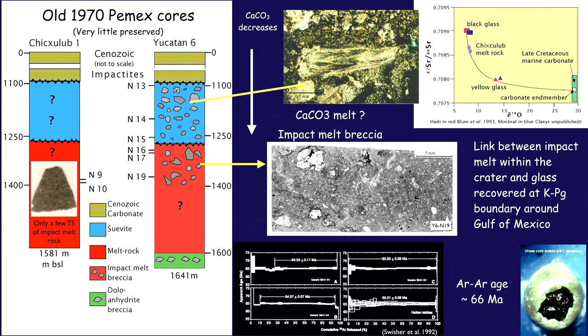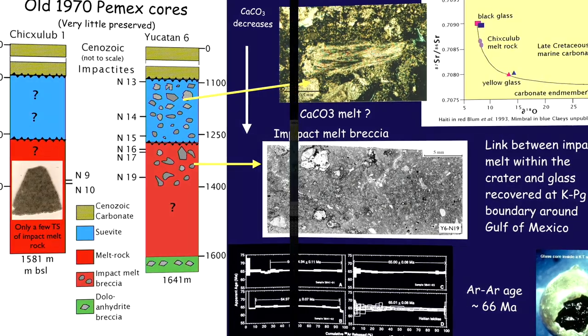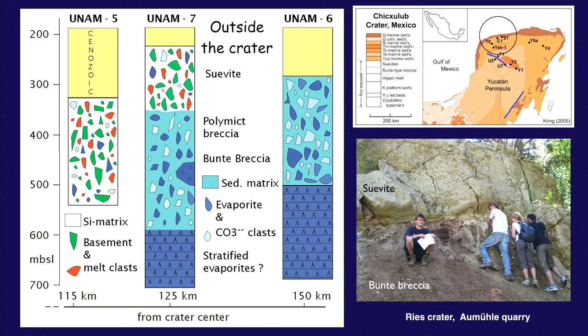From the old Pemex cores, we got pristine glass that formed at the moment of impact — remelted material. This was dated by argon-argon at the exact same age as glass ejected from the crater. The yellow glass is extremely rich in CaO, demonstrating a major contribution from the carbonate target, and you can plot a nice curve from seawater composition all the way to black glass. The oxygen isotope and strontium isotope ratios all correlate beautifully between the melt inside the crater and the ejecta glass.